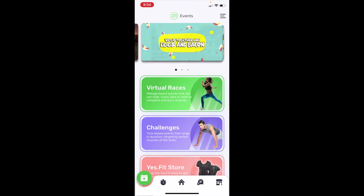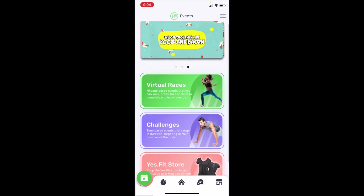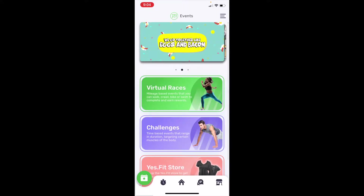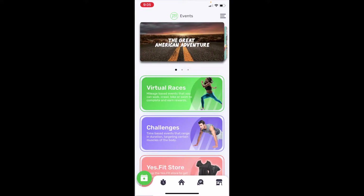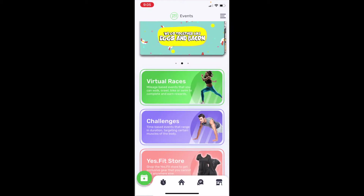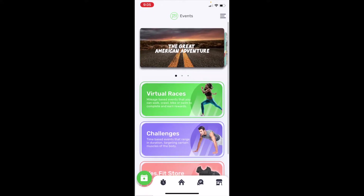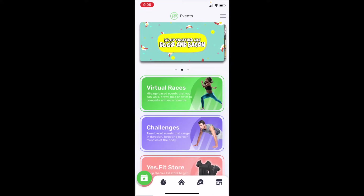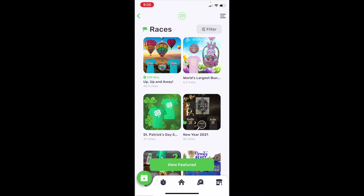Alright guys, we're going to get right into it. They did recently update the app, so if I'm a little confused, that's why. Here is the home page — it has virtual races, challenges, and the yes.fit store where you can purchase things like water bottles, gear, and headbands. We're going to focus on the races today, so if you click on virtual races, there are so many different options.